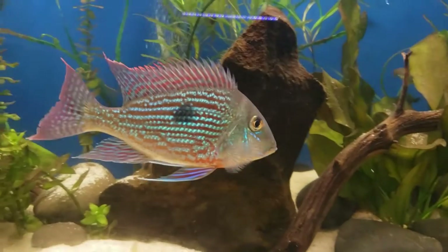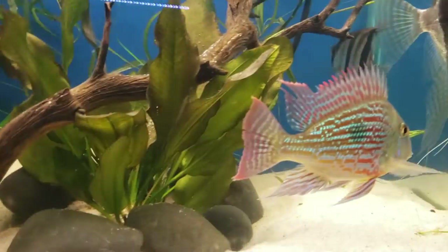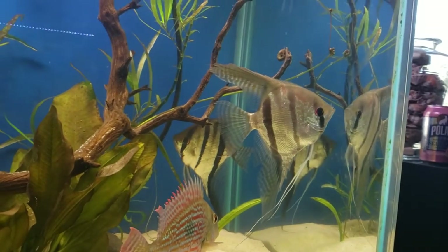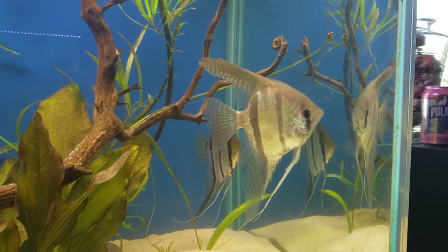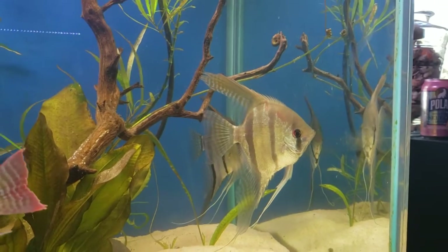As you can tell by looking at these guys' colors, they're starting to really come in. Beautiful fish. These two are a pair. They haven't mated for me yet, and with these other two in here for now, I don't see them mating. They haven't shown any breeding activity, so I figure we'll just let them go for a while.